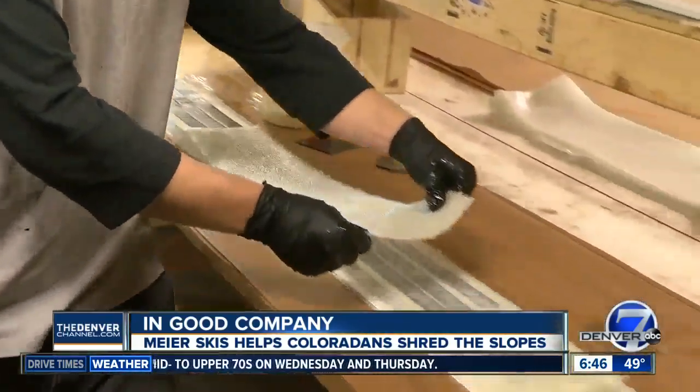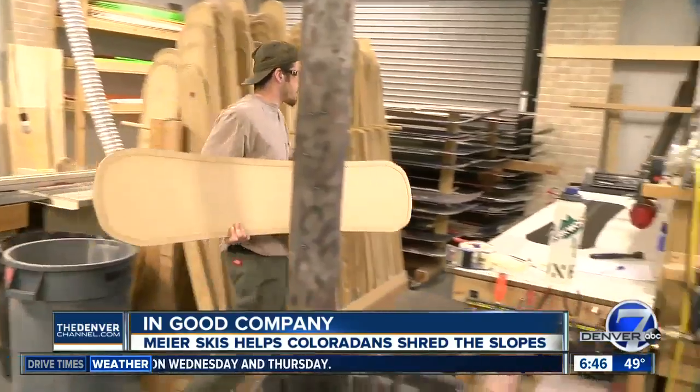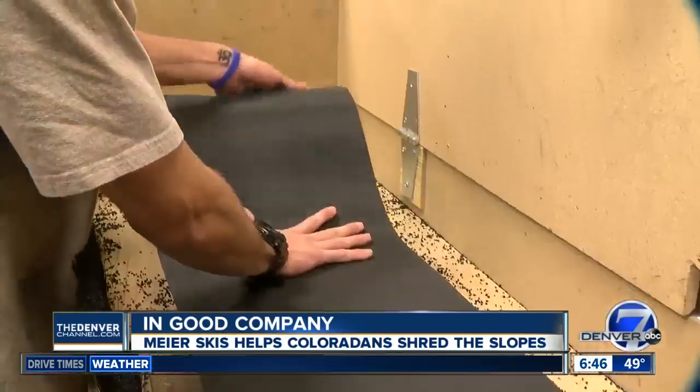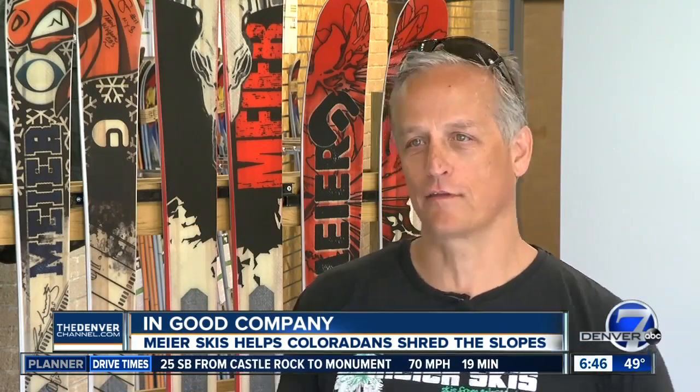They even give tours after hours. It's made the company as much a destination as the resorts themselves. They'll have skiers in that are locals, people in from Michigan, Boston, Georgia, Texas, and they're all kind of mixing together. So it's almost like, instead of après-ski, it's like pre-ski.